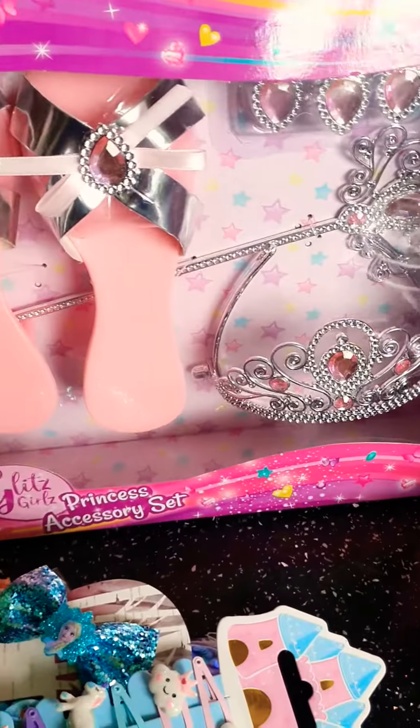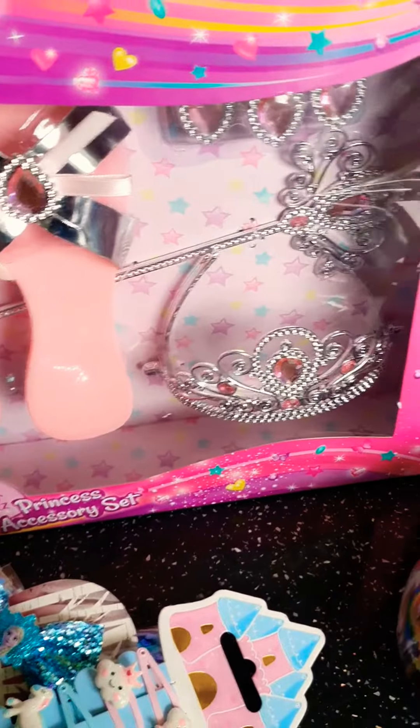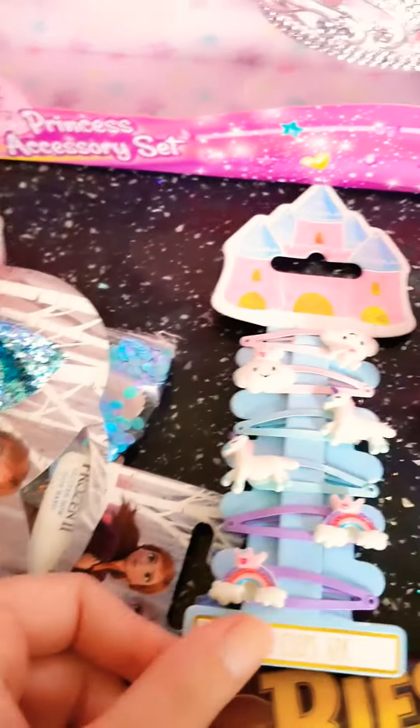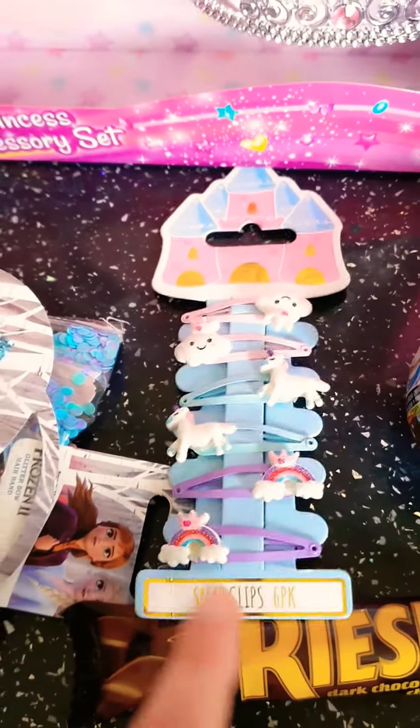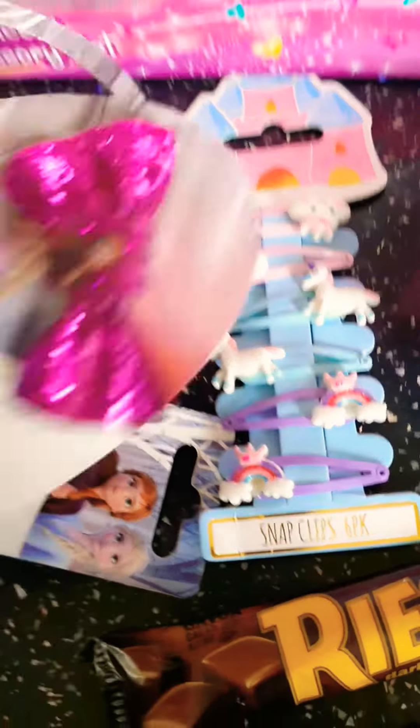Because she had her settling-in session at nursery today — well, not settling, but I met the teacher. So that was a little treat for her. And then I got her some clips — there were loads of nice ones today. These were a pound, I think, and I thought they were really sweet for when she's going to nursery.